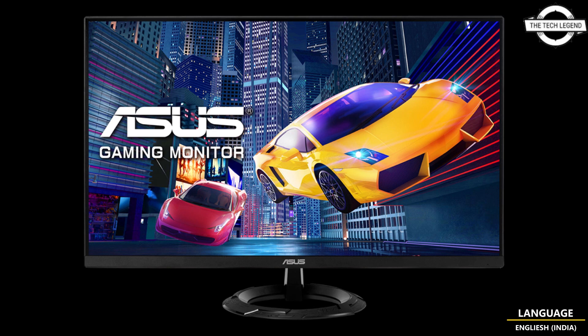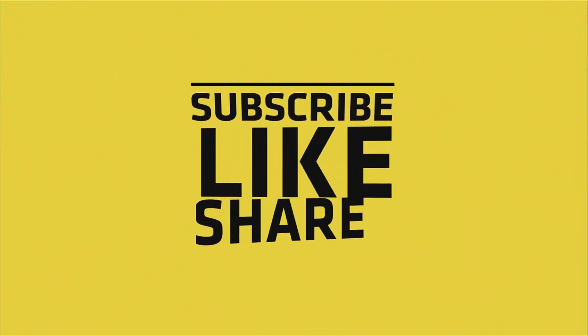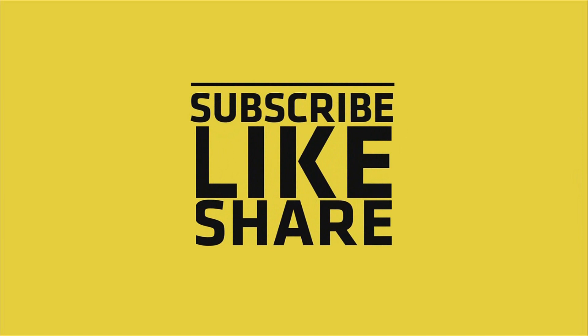If you like my video, please do like, share, and comment, and don't forget to subscribe to my channel and press the bell icon. See you next time for more information.